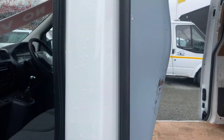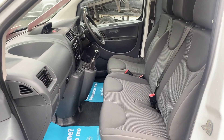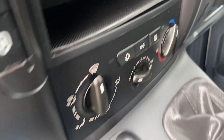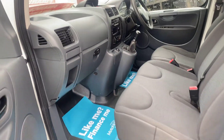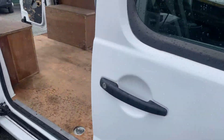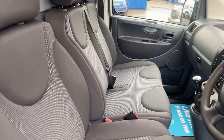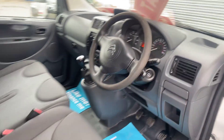Inside the cab, this one's also got air conditioning, remote central locking, and two keys. The van will come with 12 months MOT and, as with all our vans, a 3 months / 3,000 miles warranty. No rips on the seats — really clean condition.